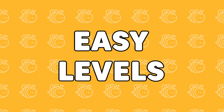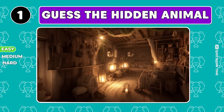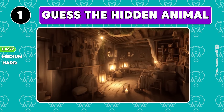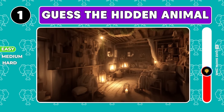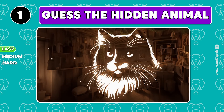We are stepping up to easy levels. Guess who's hiding in this cozy little house? Just squint a bit. It's a cat.